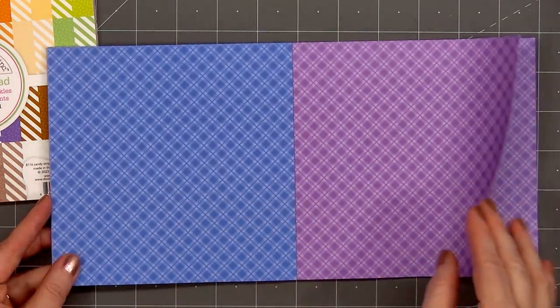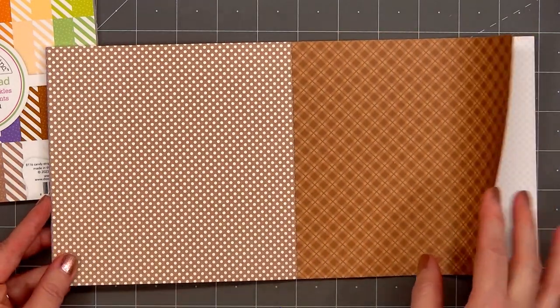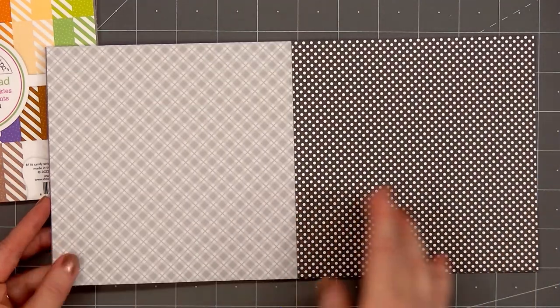It's fun that they even include brown, grays, and blacks in each of the paper pads. For me, the pinks and teals always seem to disappear first.